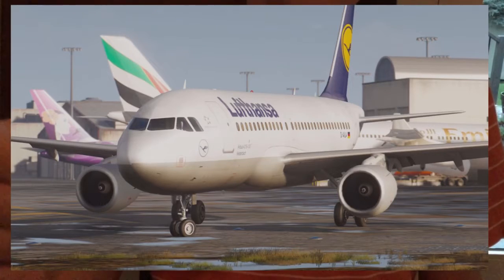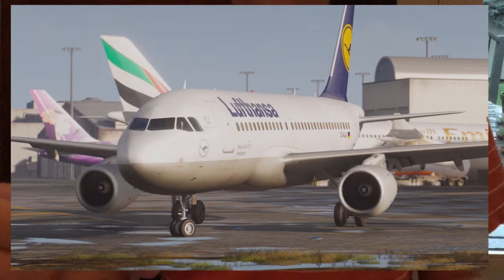Let's move on to the next airplane. This right here — what is this? This is the Airbus A319. It is the second most produced plane that Airbus has made.